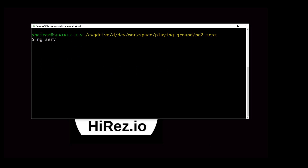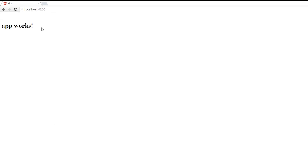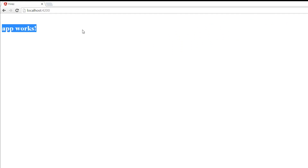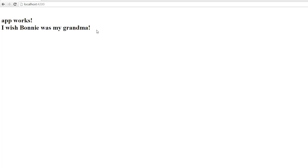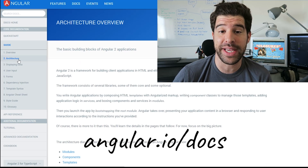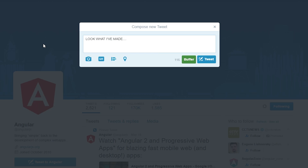Once that's done, run ng-serve and see the result. You should see 'App works', which means the app works! Your challenge is to use the Angular CLI to generate a new component which renders 'I wish Bonnie was my grandma', giving yourself an excuse to read the documentation, which is also great.